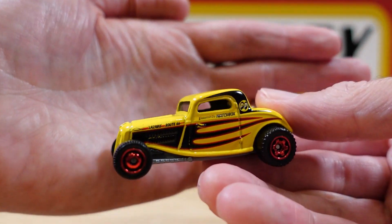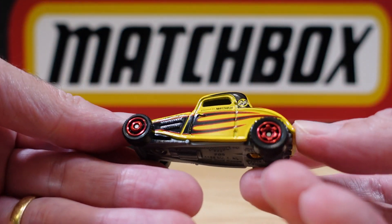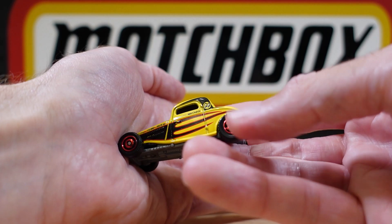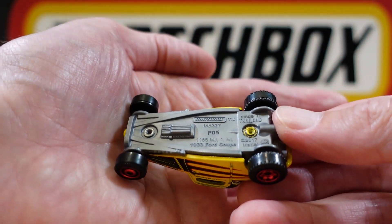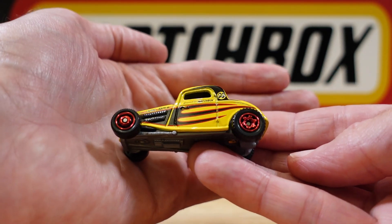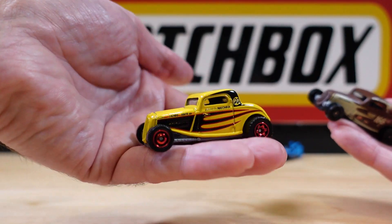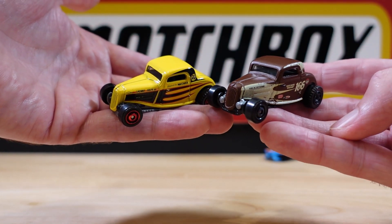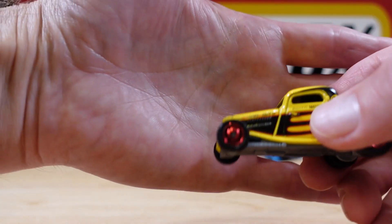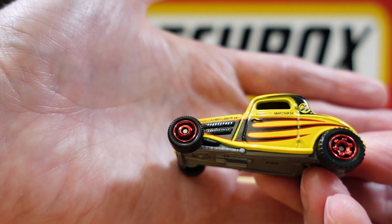Moving right along. This is a repeat, but quite a welcome one. If you didn't get it in the single pack, you'll get it in the 9-pack. It's the 1933 Ford Coupe — plain grey base, stunning red wheels. I do have a backup car for this; it came out in exactly the same colour scheme, and that brown one was a year earlier. That is today's hot rod of the 9-pack.